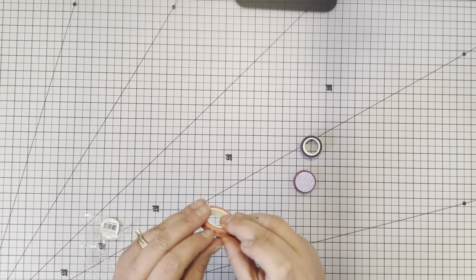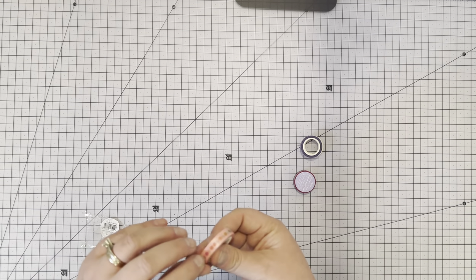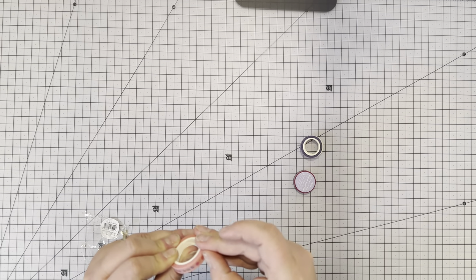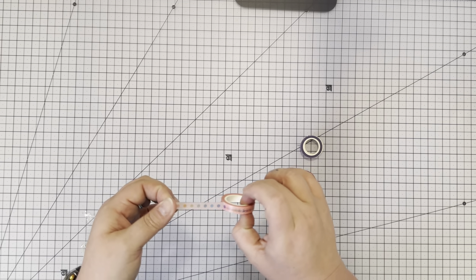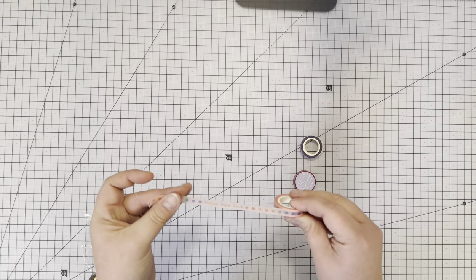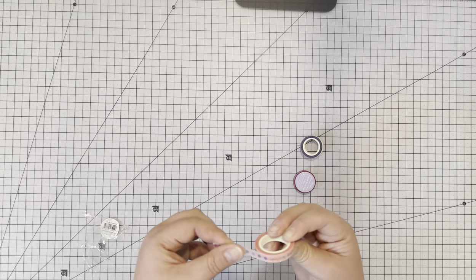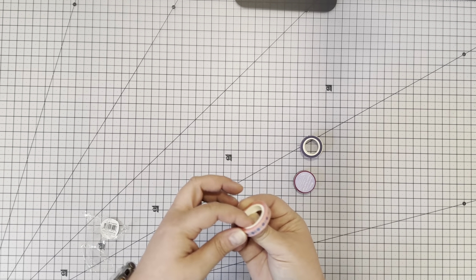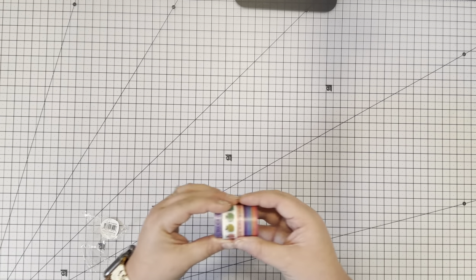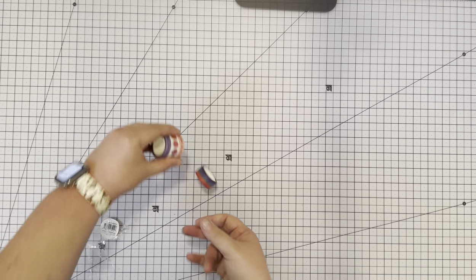The fourth washi in the set has multi-colored dots with 'inspire, learn, teach' repeating on a salmon/pinky peachy background — super adorable, very classic and teacher-like. I absolutely love this beautiful set of washi tapes. I can definitely see having these in my bag with me all the time.